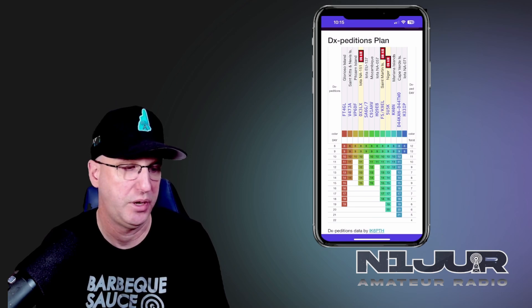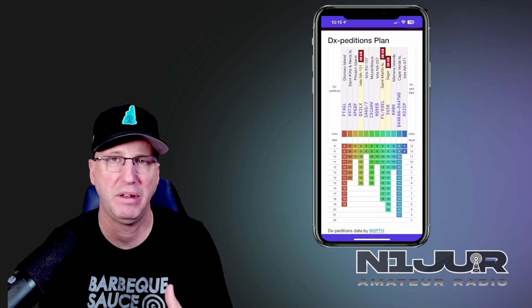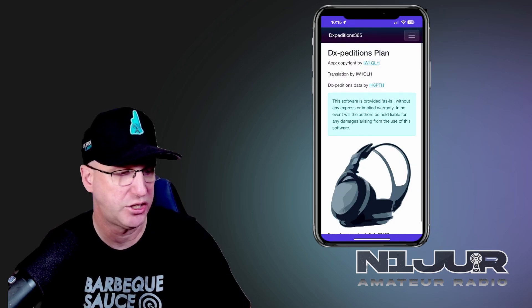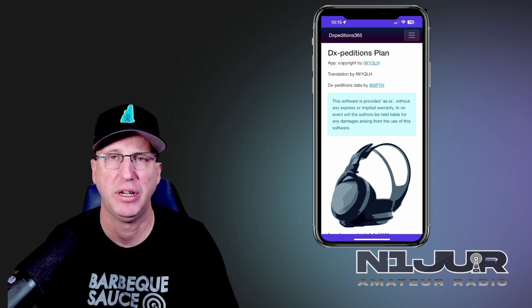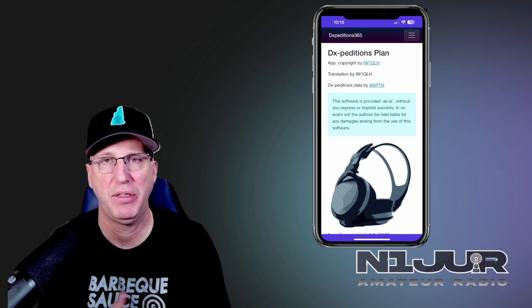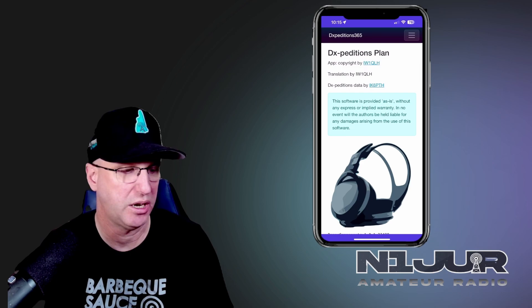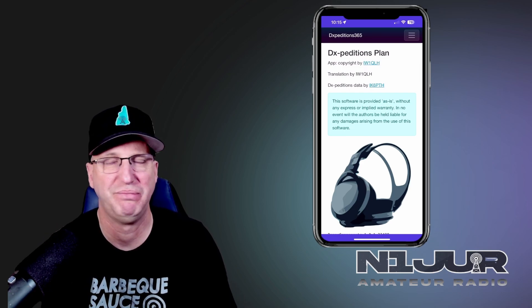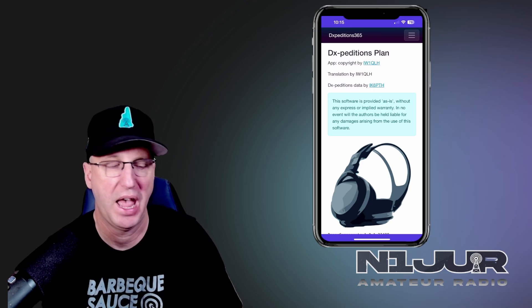A little effort goes a long way. If the developer added a description in the about section explaining what the color codes mean and how the app can be useful, it might make it more popular. Otherwise, you have to go to external links, but if you're in the app, why would you want to go somewhere else? You really want that information close by.